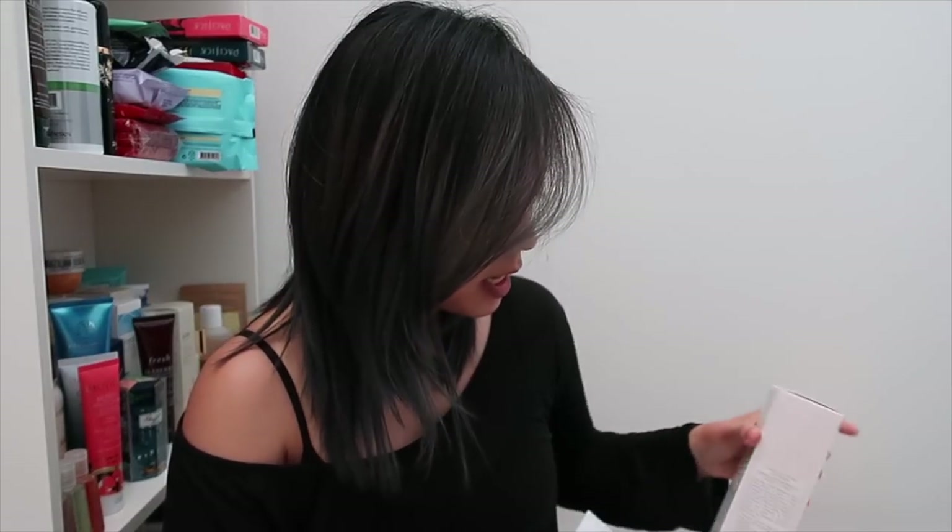Thank you so much MAC for sending these — they sold out so quickly and I hope they make more because it sucks that people couldn't get them. Fresh sent me the new Rose Deep Hydration Facial Toner — I'm so excited, it looks amazing and has actual rose petals in it. They also gave me the Fresh Rose Face Mask in a smaller size. I have the full size and absolutely love it, especially when my skin is feeling overworked and dry. Then some more Lux Me products — I really love their Melt and they also have a cream you can use day and night.